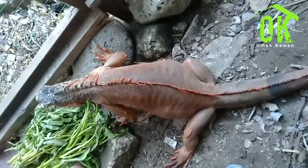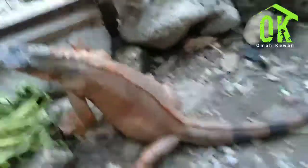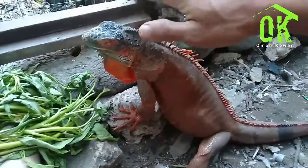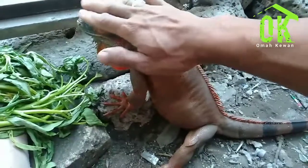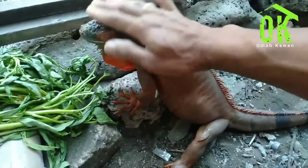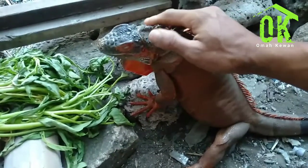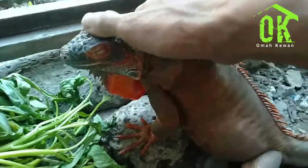Bagaimana caranya memegang iguana yang sedang hamil biar dia tidak stres? Caranya yaitu yang pertama, kita pegang kepalanya dengan pelan-pelan, dilos-los. Karena iguana yang sedang hamil itu sangat sensitif. Yuk kita coba — pelan-pelan pegang kepalanya, dilos-los. Dan kalau dia sudah merasa nyaman, matanya akan terpejam. Disitulah kita boleh memegang pelan-pelan. Karena dia sudah merasa nyaman, kita bisa pegang mulai dari kepalanya, lehernya.